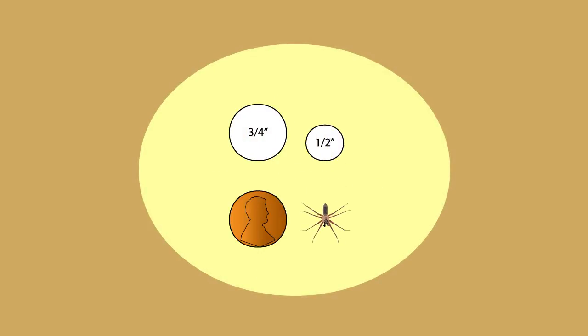A guide to the brown recluse. Brown recluse spiders are small. The adult body grows to about a half inch, which is smaller than a penny.